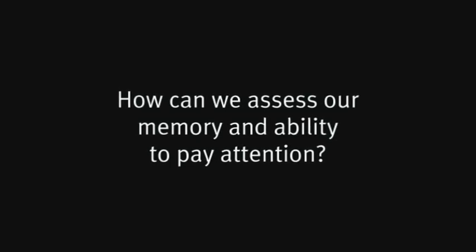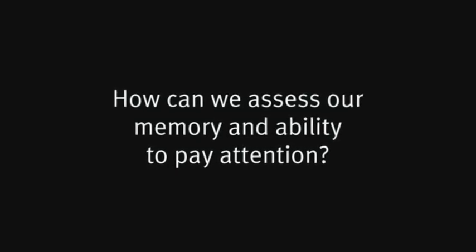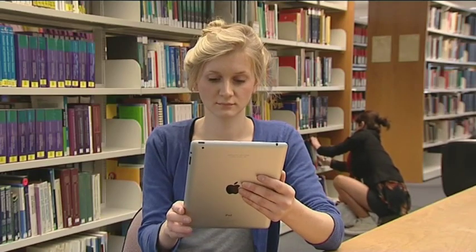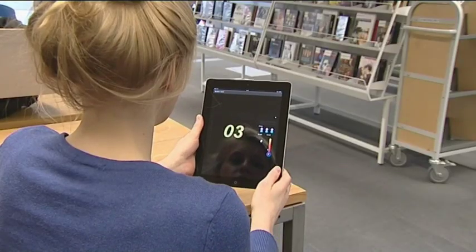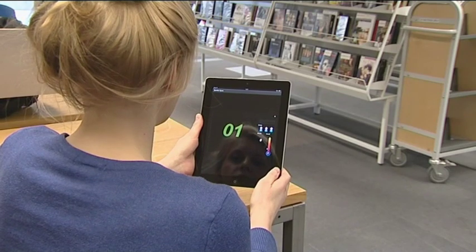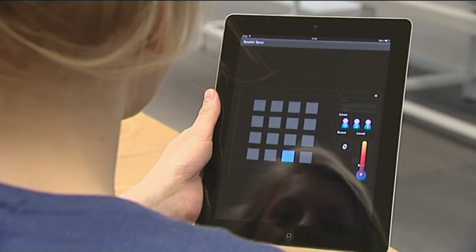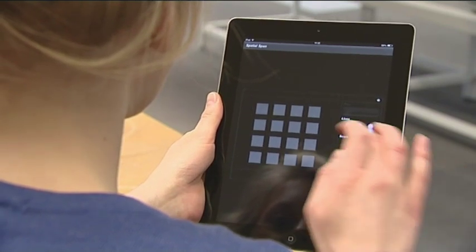How can we assess our memory and ability to pay attention? Simple neuropsychological tests can illustrate the effect of brain network function on memory and attention. These tests can be performed on an iPad or on the internet and are able to give us a full profile of someone's cognitive abilities.